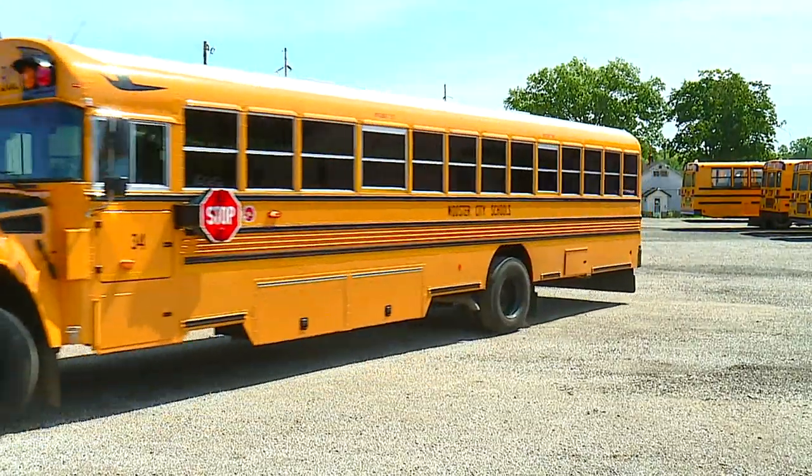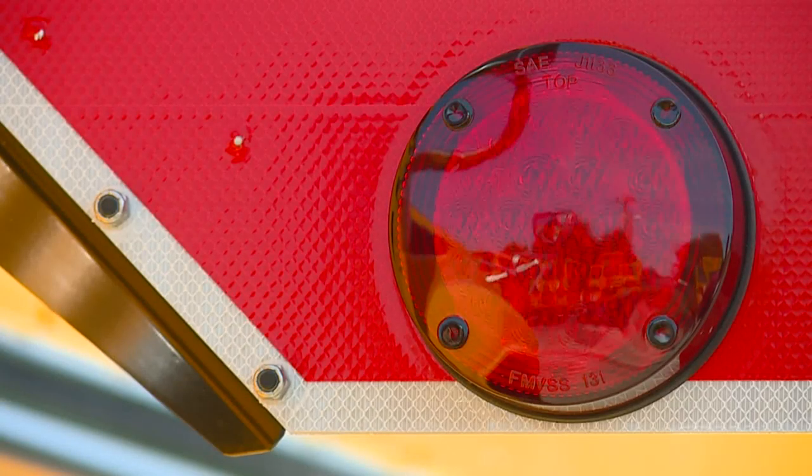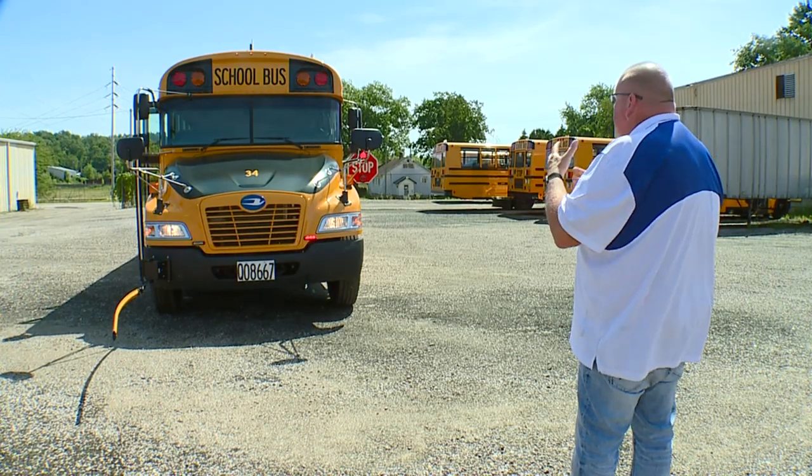The district is unveiling three new high-tech buses with features like multiple high-intensity strobes designed to get other drivers' attention. 'Somehow that puts a signal out to them. It does something to their eyes — it makes them look quicker.'